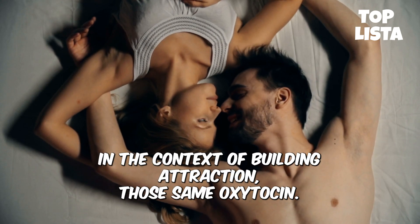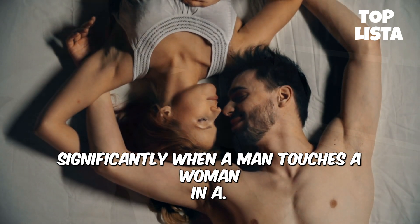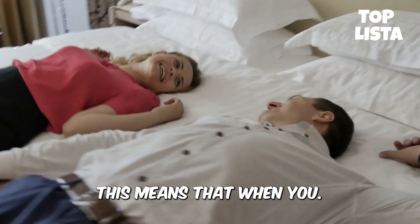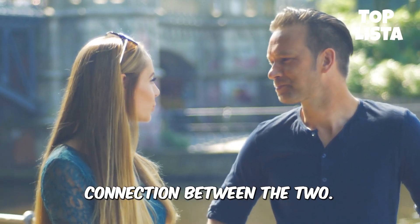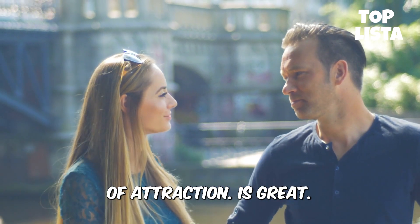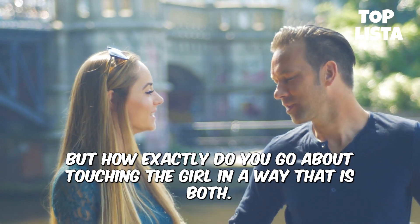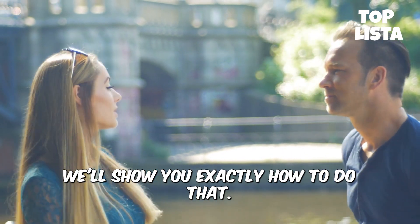In the context of building attraction, those same oxytocin levels rise significantly when a man touches a woman in a non-threatening manner. This means that when you touch a girl in a certain way, it can spark a strong emotional connection between the two of you, resulting in arousal and greater feelings of attraction. But how exactly do you go about touching a girl in a way that is both appropriate and arousing?